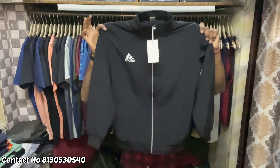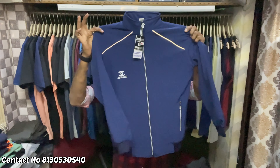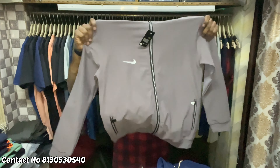First of all, I will show you an upper. There is a key design. NS fabric. On the inside, you will get a mesh and honeycomb lining. This is a 4-way fabric.